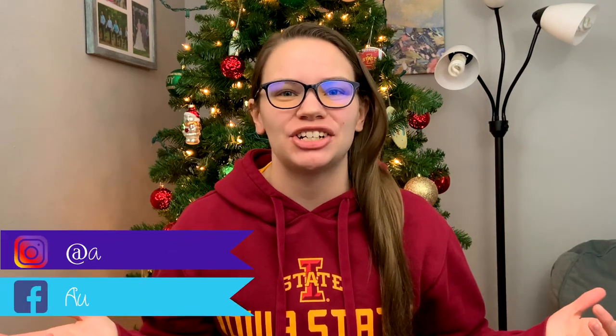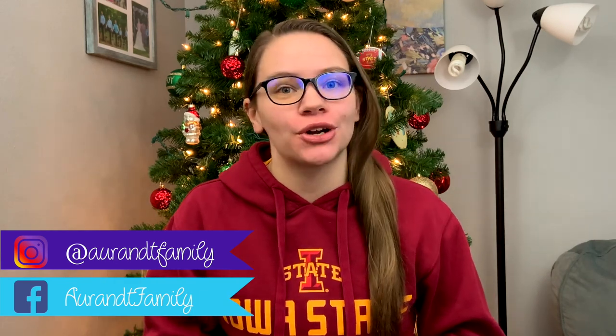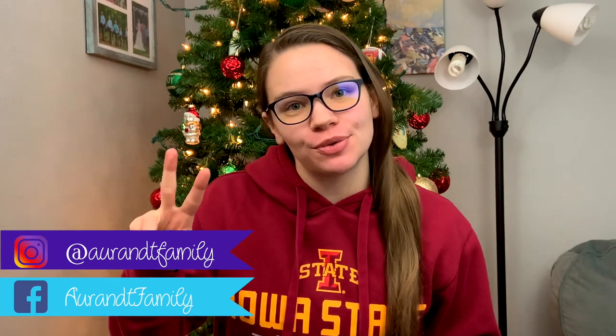Hi guys and welcome back to my channel. I hope you're all having an amazing day. In today's video we will be going shopping for Christmas decorations for both the bunny rooms and the hamster cage. I plan on going to TJ Maxx, Hobby Lobby, Five Below, Dollar Tree, maybe PetSmart and Petco. So it's going to be a lot of fun.